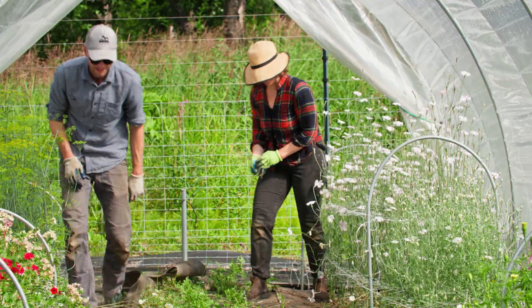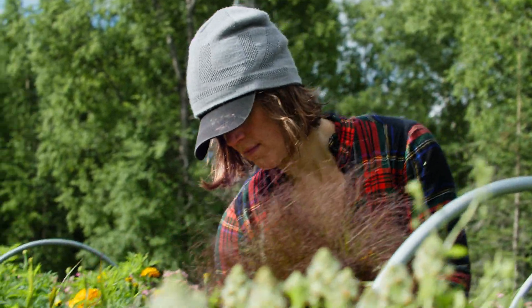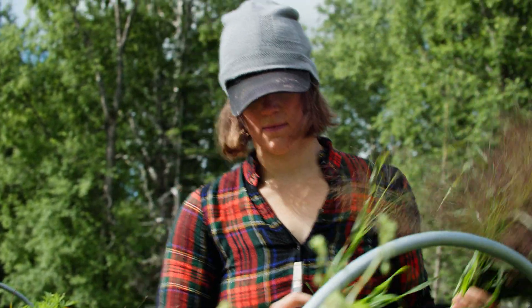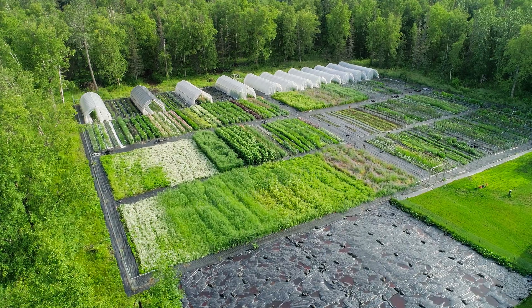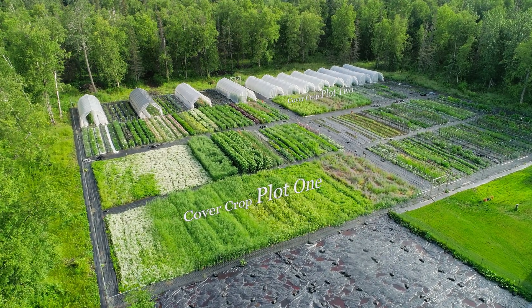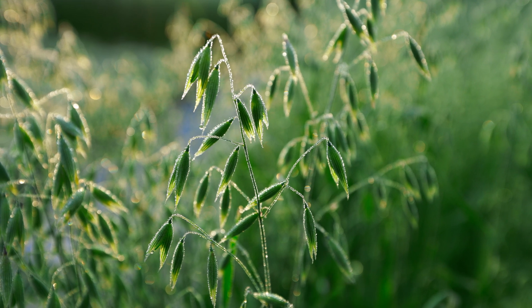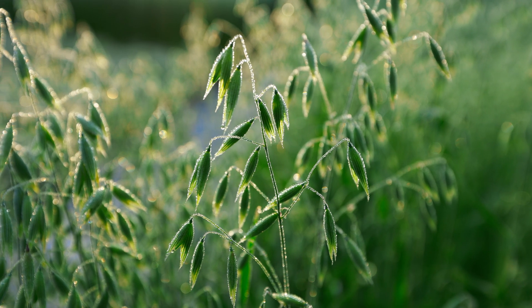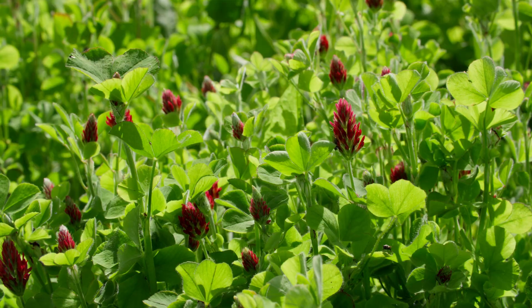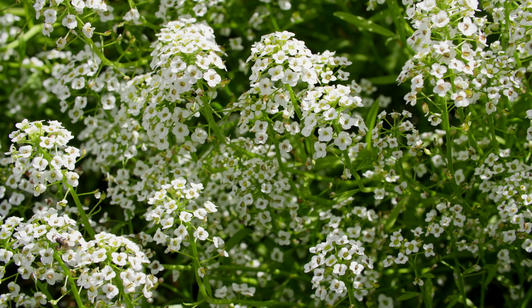We decided to plant flowering cover crops. We have two eighth-acre plots divided up into five sections. We chose four flowering cover crops and then used oats as our control.